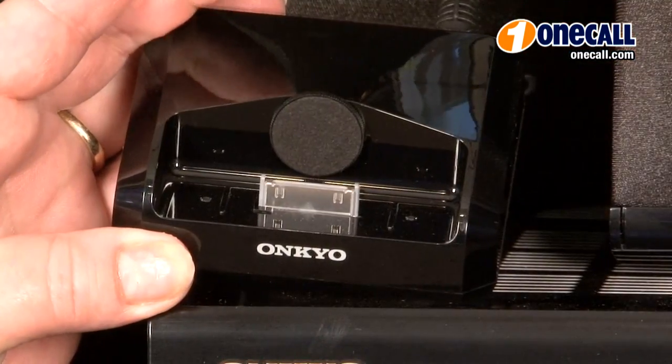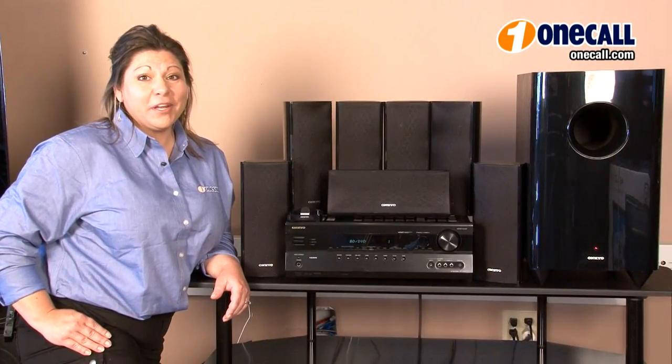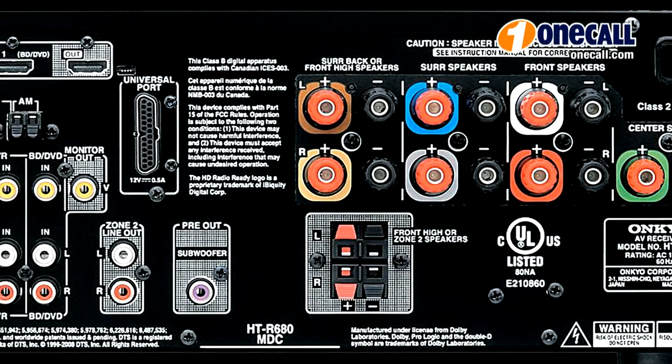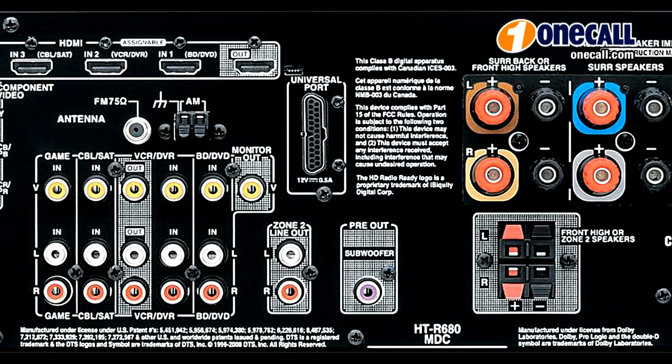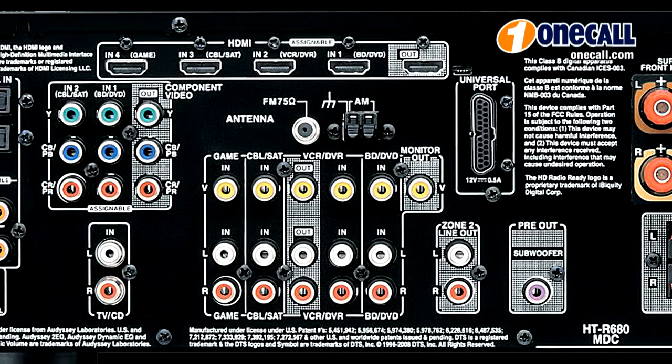music and videos directly from your iPod or iPhone. This is a component home theater receiver that supports 3D video and an audio return channel, with 4 of the latest HDMI 1.4 inputs to handle your Blu-ray player and other high definition devices.